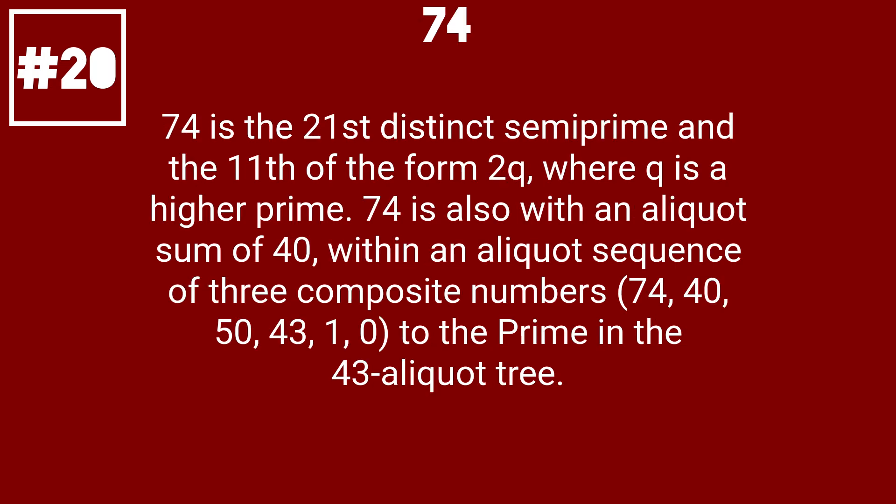74 is the 21st distinct semiprime and the 11th of the form 2 times q, where q is a higher prime. 74 is also with an aliquot sum of 40, within an aliquot sequence of 3 composite numbers: 74, 40, 50, 43, 1, 0, to the prime in the 43 aliquot tree.